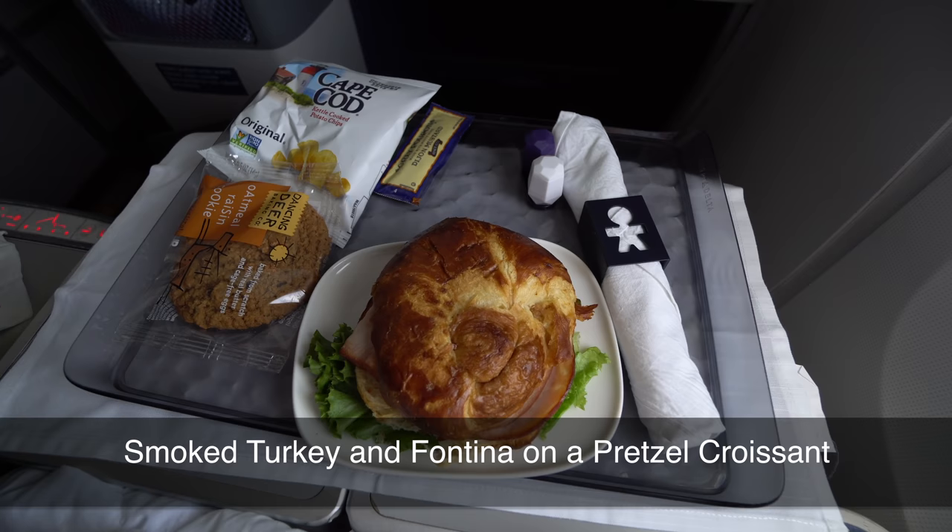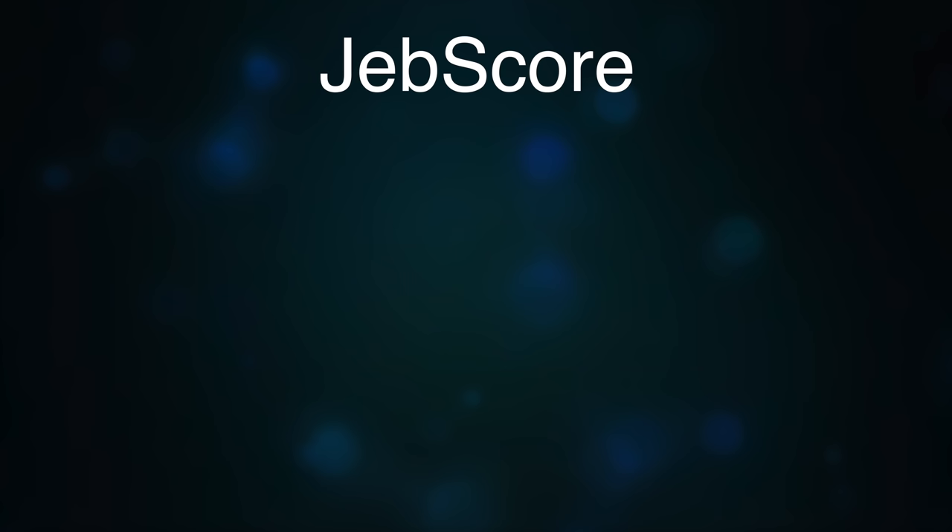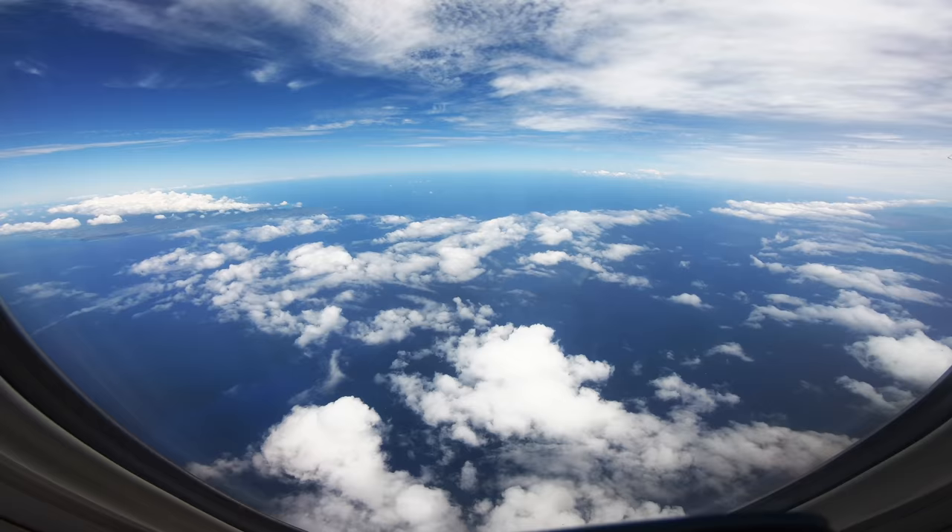A second meal was offered shortly before we began our descent into Honolulu, and it was a beautiful approach. I assess my international business and first-class flights using an unscientific methodology I jokingly refer to as the JEB score. Even though this is technically a domestic flight, I thought I'd give it a rating as well. I look at five factors: the lounge, the seat, the in-flight entertainment, the food, and the service.